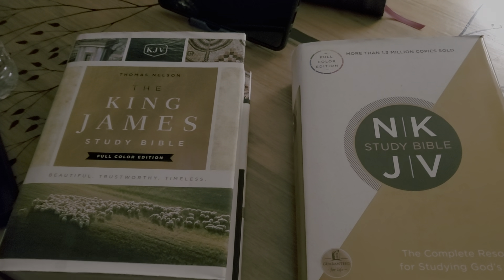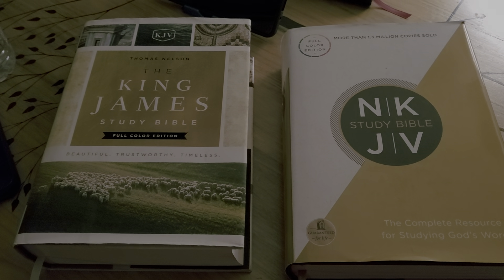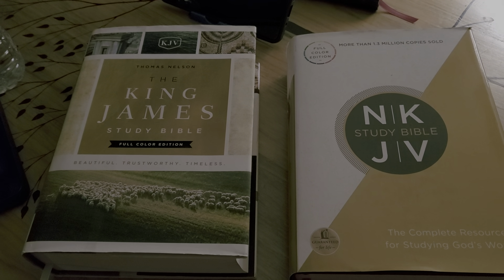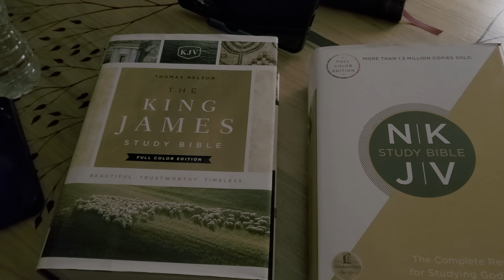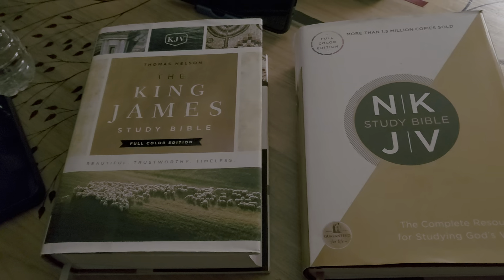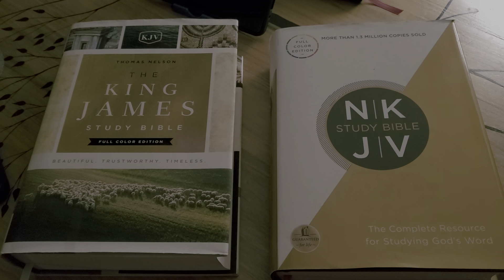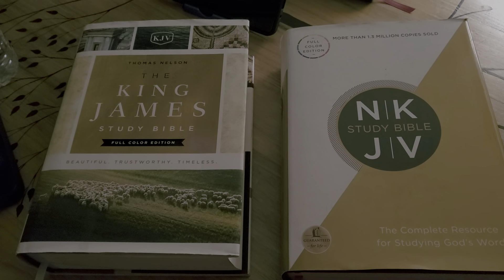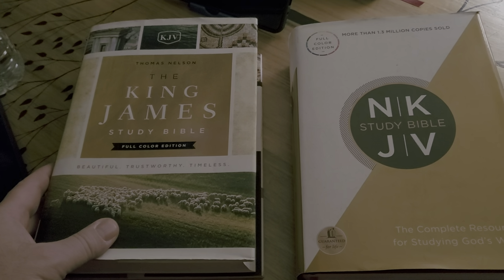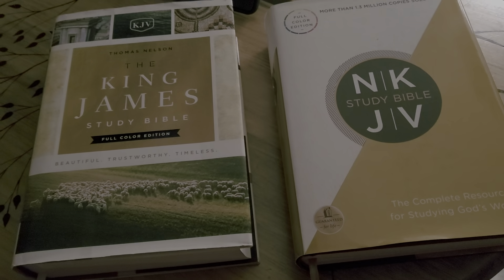Hey, good evening everyone, Pastor Brett here. So this is what I grabbed from Ollie's today. I did a video from inside the store, but I had to take it down because there was some advertisement — their slogan was used over the loudspeaker. That happened once before and the video was partially banned because of a contractual violation. So I just saved myself all that trouble and deleted the video.